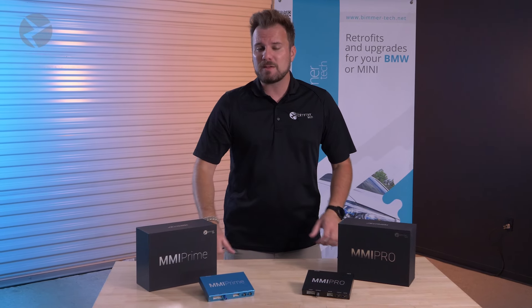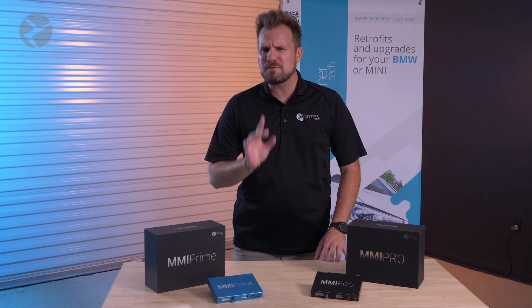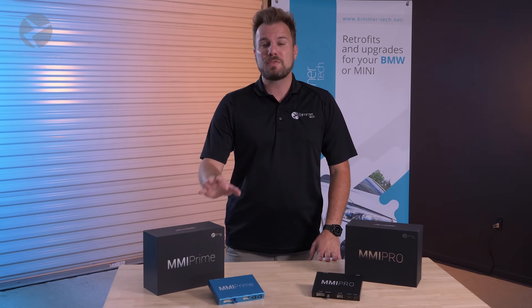We are always working on improving the software of the MMI Prime and Pro, and any update we have will be available to you for free. If you want the best audio quality, cleanest phone calls, and most intuitive controls of Apple CarPlay and Android Auto with your MMI Prime or Pro in your BMW, Mini, or Supra, this update is for you.